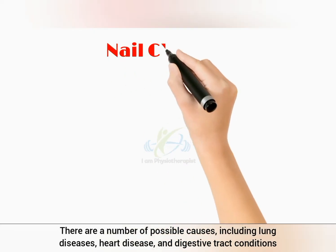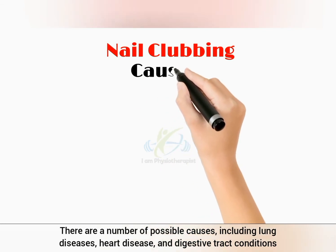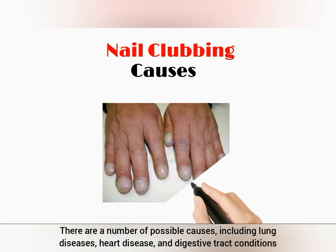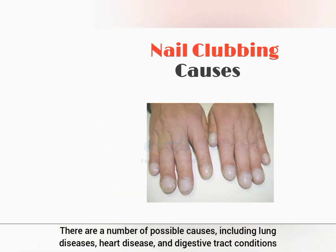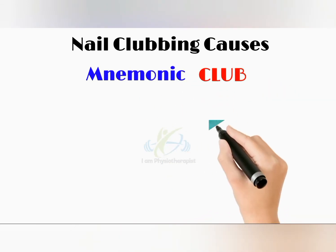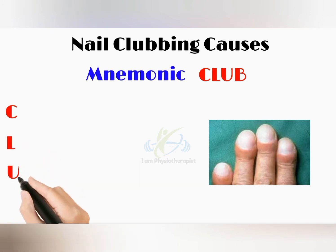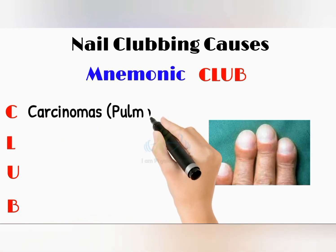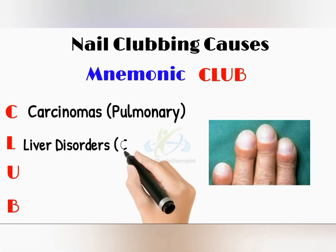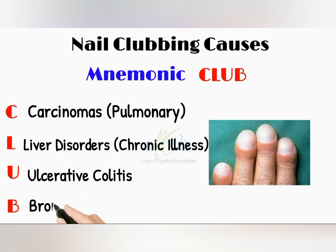There are a number of possible causes, including lung diseases, heart disease, and digestive tract conditions. The best way to remember the causes of nail clubbing is through this easy mnemonic: CLUB. C stands for carcinomas, L stands for liver disorders, U stands for ulcerative colitis, and B stands for bronchiectasis.